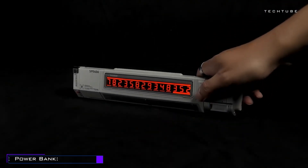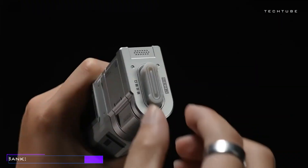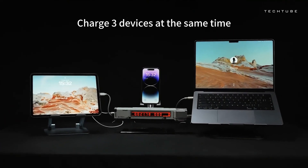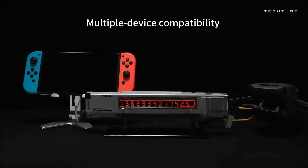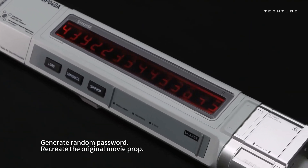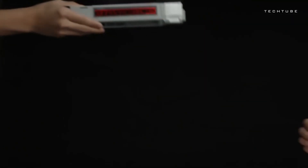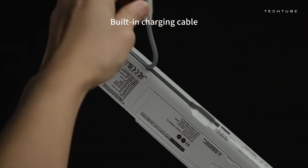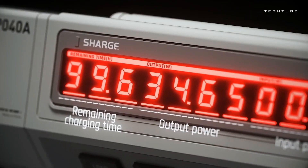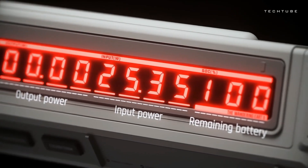This sci-fi-inspired power bank boasts a groundbreaking transparent design, offering a futuristic aesthetic like never before. With a whopping 25,600 milliamp-hour capacity, it ensures days of uninterrupted power. Enjoy lightning-fast 100-watt in and out PD charging, recharging your devices in record time. The multiple output options, including USB-C 2 plus USB-A, provide versatility. The smart IPS display offers an intuitive view of battery life, temperature, and more.